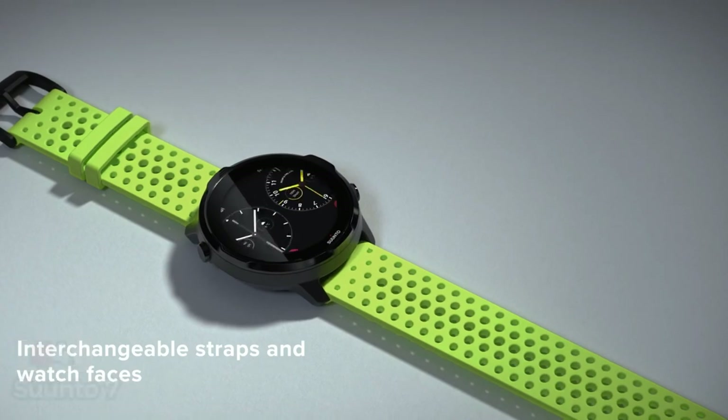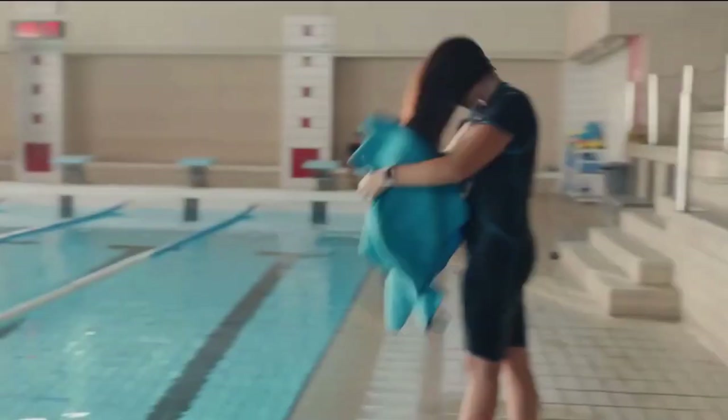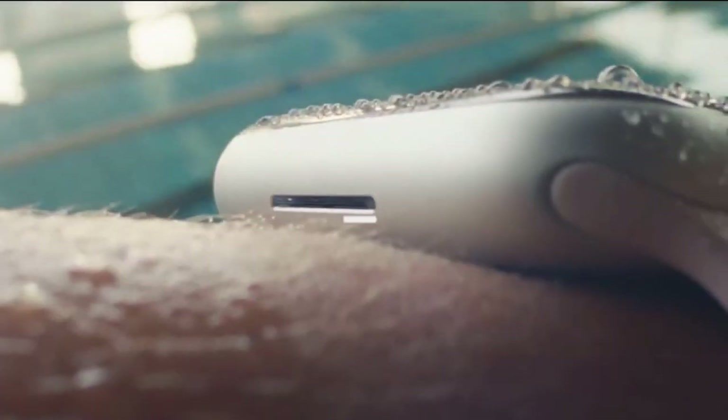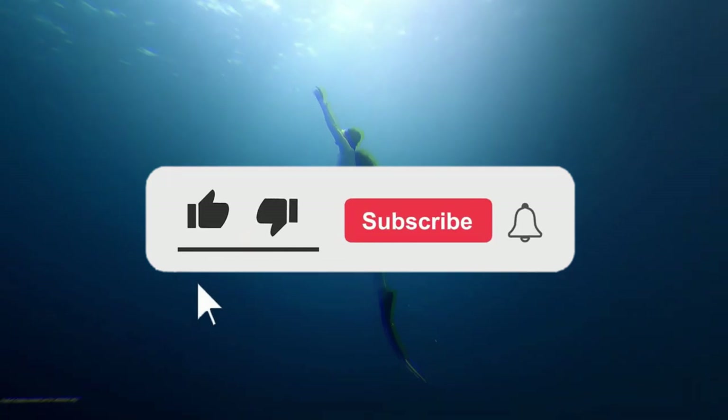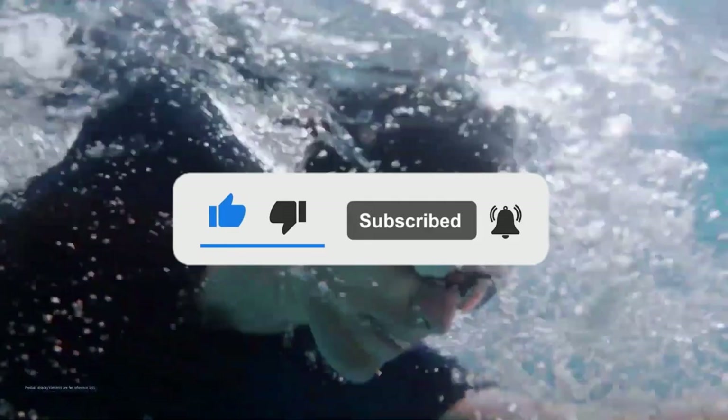While the Suunto 9 is a superior device, the Suunto 7 is pretty hard to beat at its price point. Still haven't found a swimming watch that meets your needs? Keep watching, because we have more lined up for you. Meanwhile, if this is your first time visiting our channel, be sure to subscribe and hit the bell icon to receive notifications of our next videos.